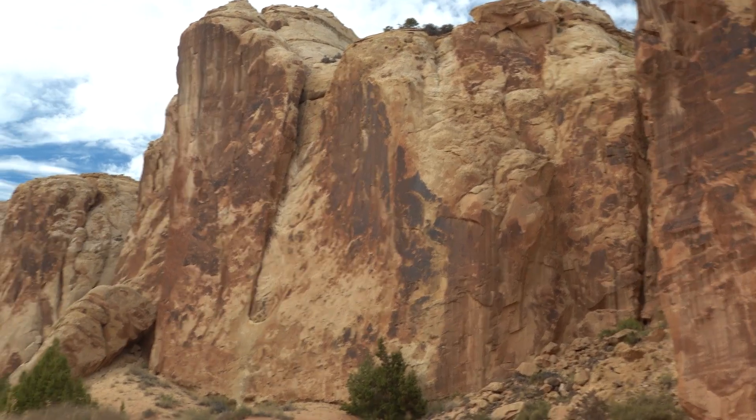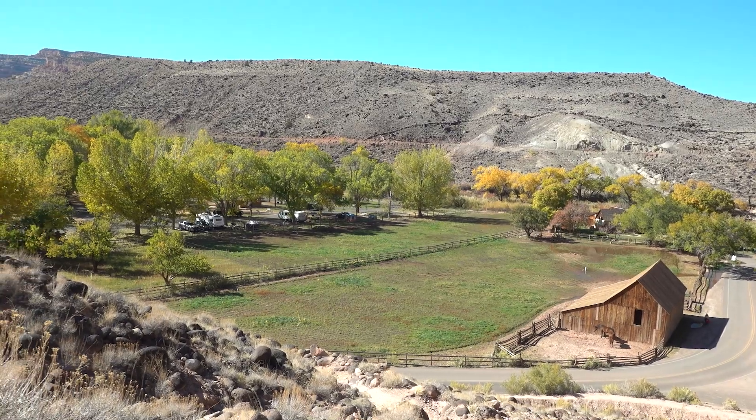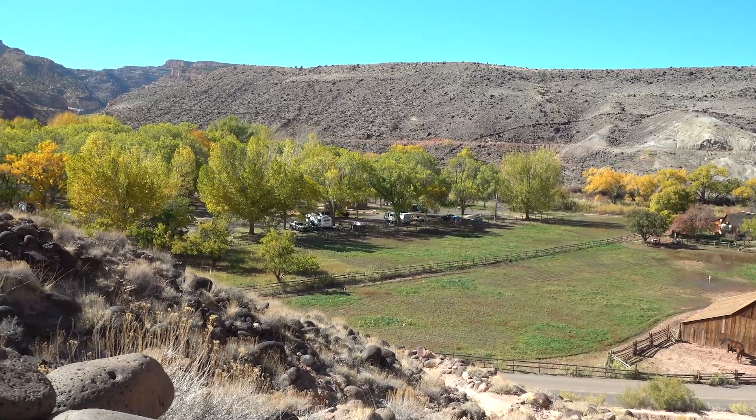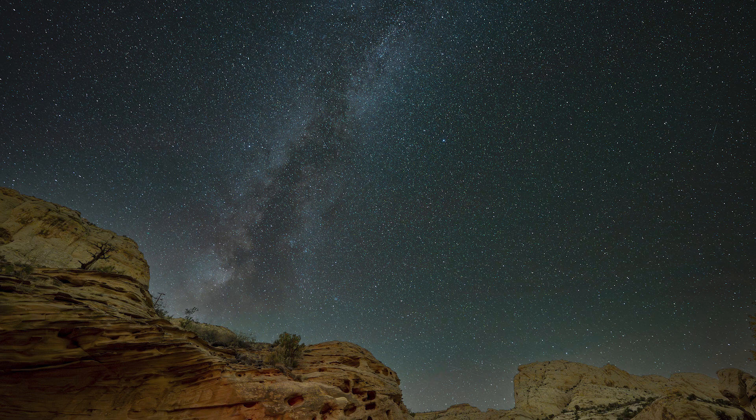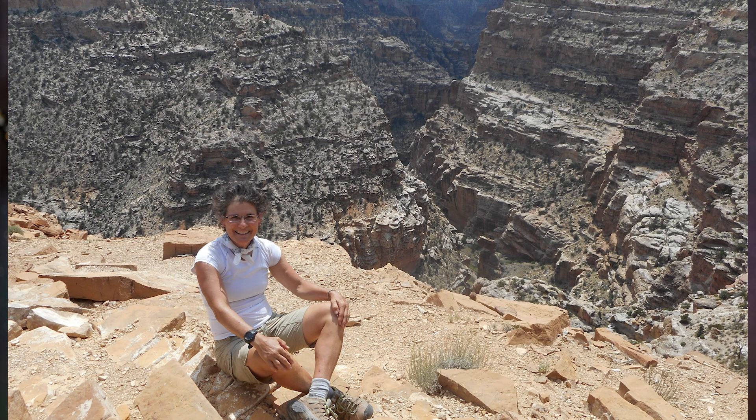There's one campground, the Fruita campground, that's not a good place to stargaze because it's covered by trees, but it's very conveniently located near the visitor center, which has very appropriate lighting. There are many places in the park where you can set up your telescope and stargaze under dark skies. I first visited Capitol Reef National Park in 1995 when no one had heard of it, and back then I only had my 90 millimeter Maksutov-Cassegrain telescope, but the skies were much darker back then.